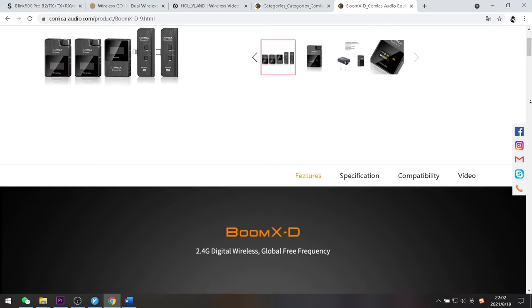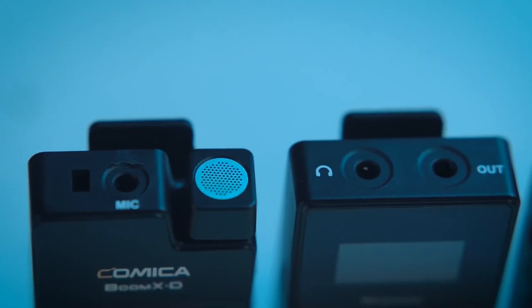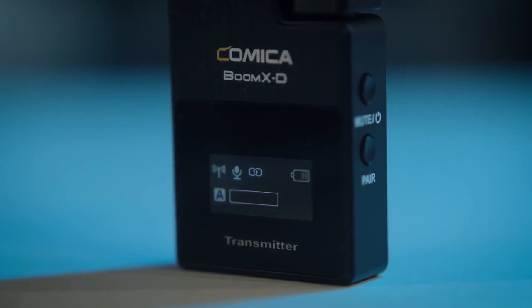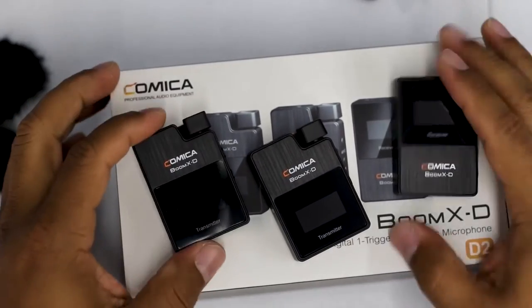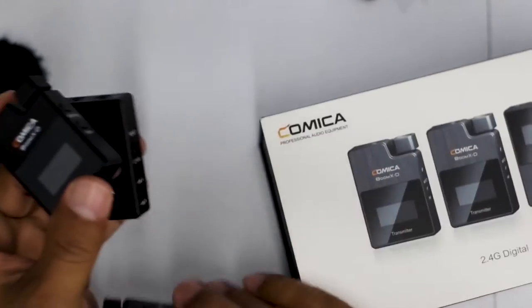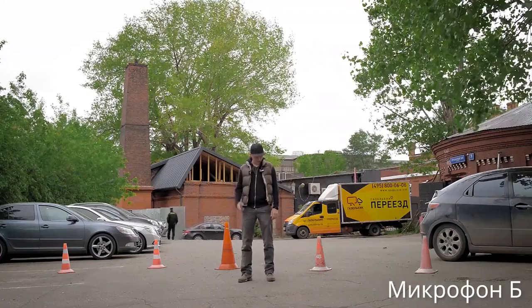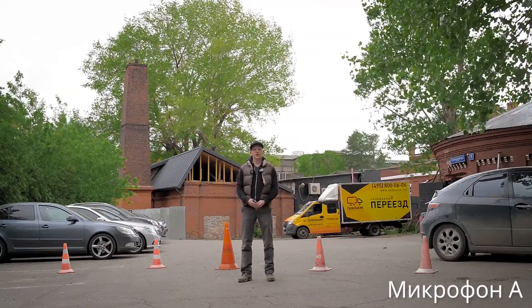The fourth wireless microphone kit is the Comica BoomX-D2. It also comes with two transmitters and one receiver. The transmitter is designed with a built-in microphone and a mic-in jack for an external lavalier microphone. Both the transmitter and the receiver are equipped with an OLED display so you can see important information. The biggest highlight of the BoomX-D2 is the price — only USD $259 on Amazon, which can save you up to $40 compared with the other microphones on this list.